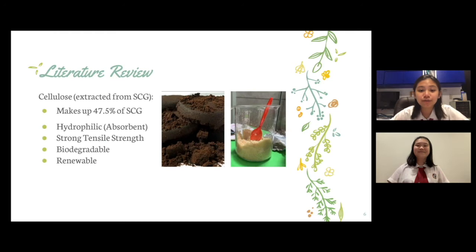Natural fibers from organic waste have many advantages, and cellulose, a polysaccharide with thin natural fibers, can be extracted from SCG. It is highly absorbent, has strong tensile strength, is highly disposable and renewable, as well as recyclable and biodegradable. Along with these characteristics, it makes up about 47.5% of SCG, making it a good base material for a sanitary pad's absorbent core.